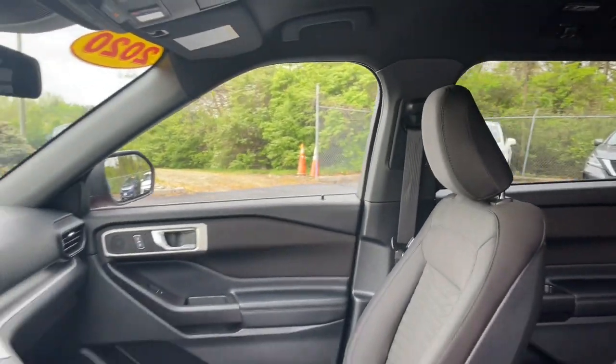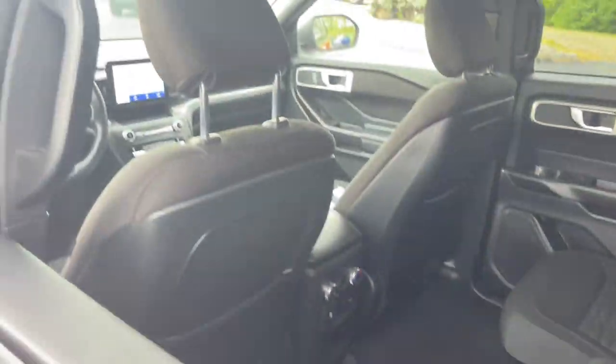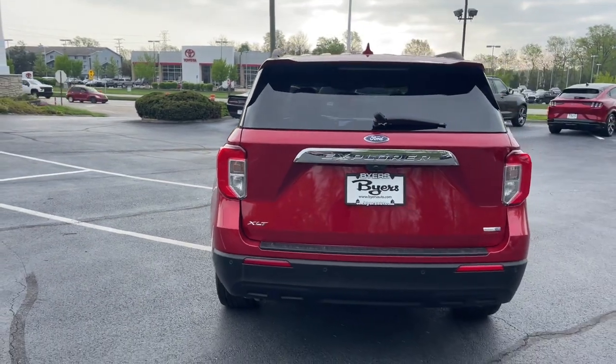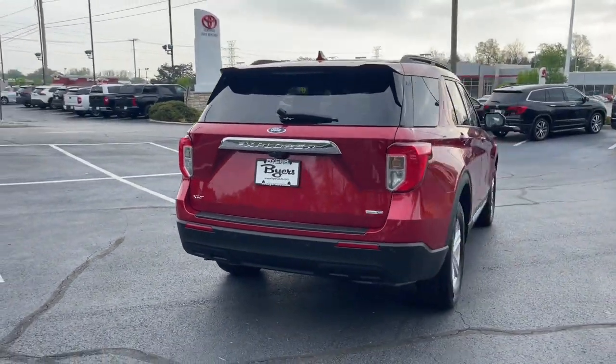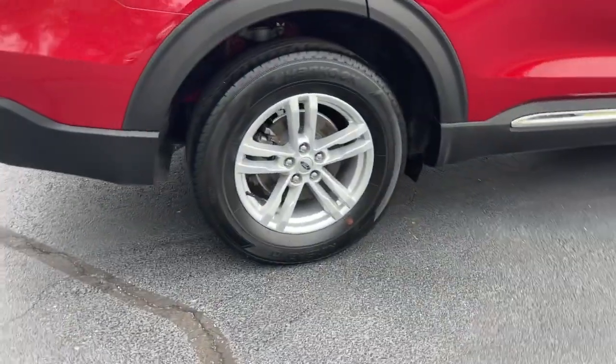These are just some of the great options this vehicle comes with: lane departure warning, keyless entry, four-cylinder engine, power liftgate, lane keeping assist, remote engine start, power passenger seat, keyless start, four-wheel drive, and satellite radio.